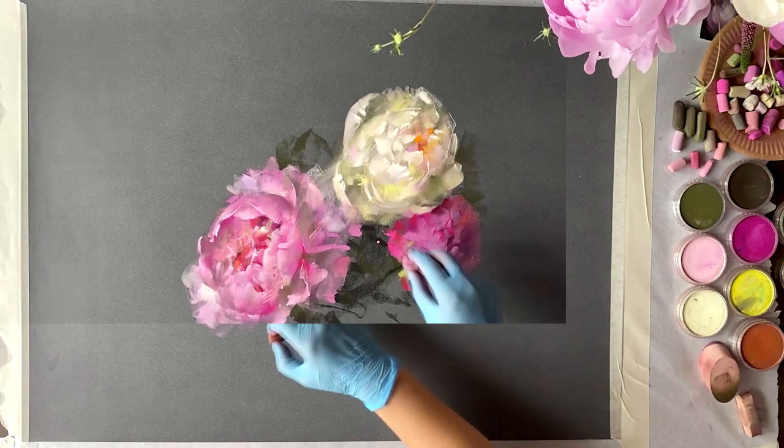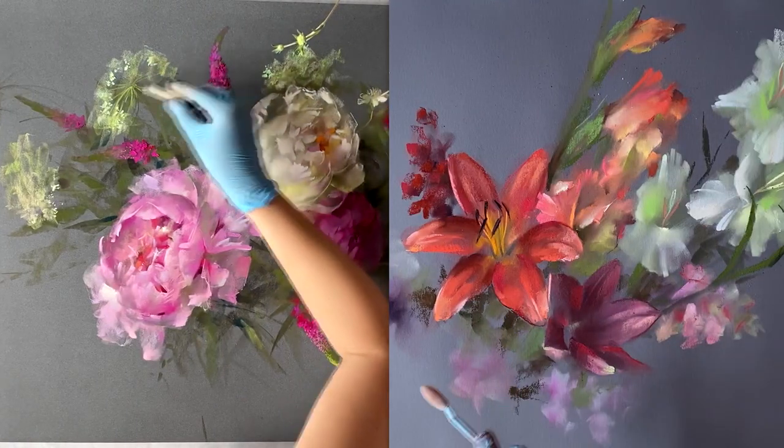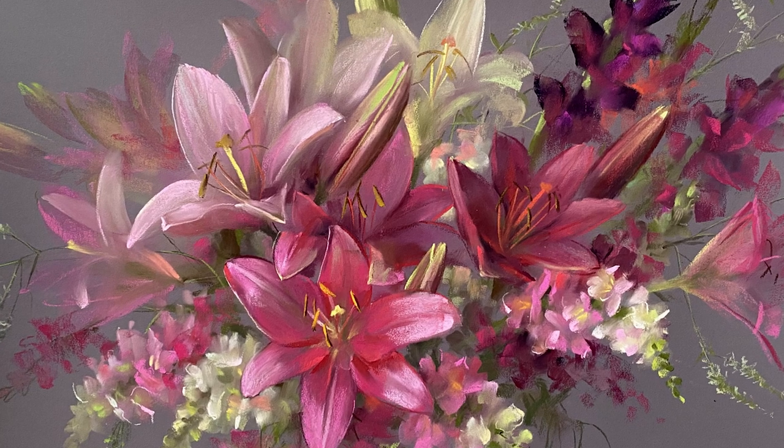You'll get to follow Vera as she demonstrates in great detail not one, but two paintings. Her unconventional approach will help you easily turn lifeless paintings into living works of art, full of color and character.